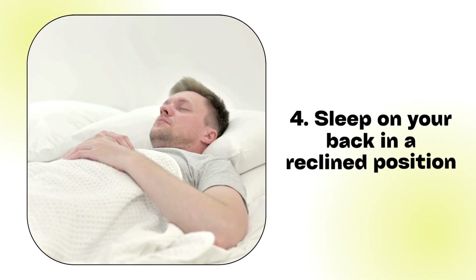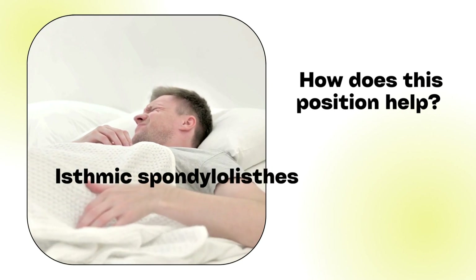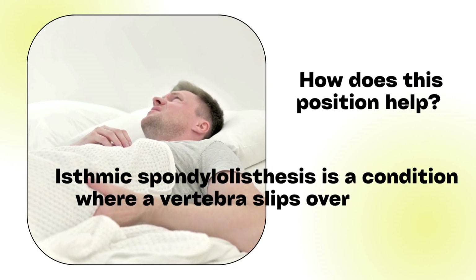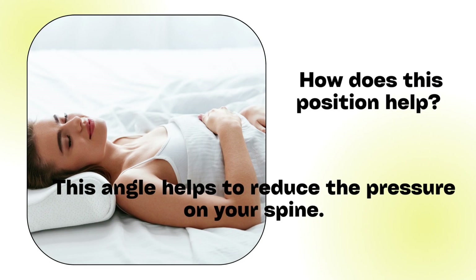Position 4: Sleep on your back in a reclined position. Isthmic spondylolisthesis is a condition where a vertebra slips over the one below it. Reclining may be beneficial for your back because it creates an angle between your thighs and trunk, which helps to reduce the pressure on your spine.